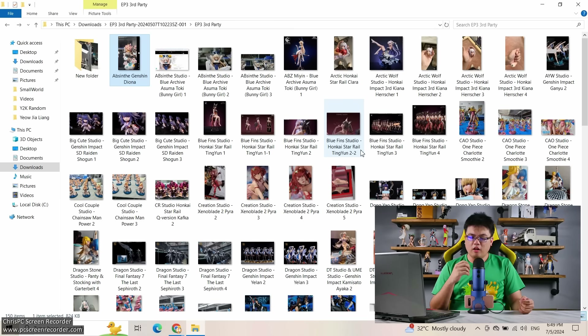For today, episode three, we have a few new brands and also returning brands like Arctic Wolf Studio and Absinthe Studio. I talk about them almost every episode because I want to see how consistent they are — are they consistently putting out quality products or is there a hit and miss? So here we have about 150 images, not too different from the previous episodes, and we shall go in alphabetical order as usual.